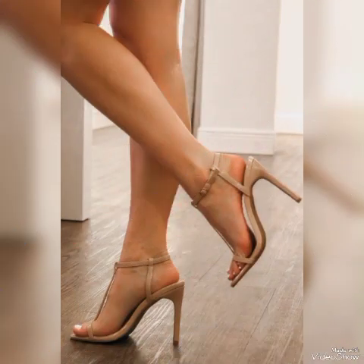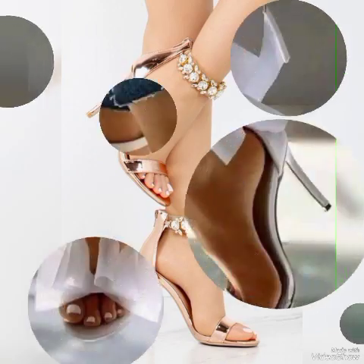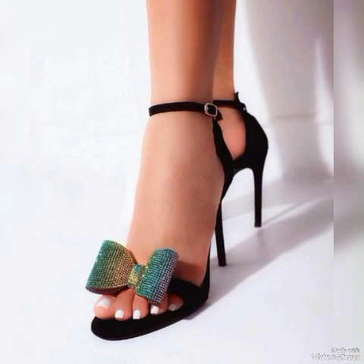Dear friends, I suggest you to watch this video till the end for more designs and more ideas. Update your wardrobe with these glamorous beautiful high heel sandals. When you wear these stylish sandals you can look more beautiful and more confident.